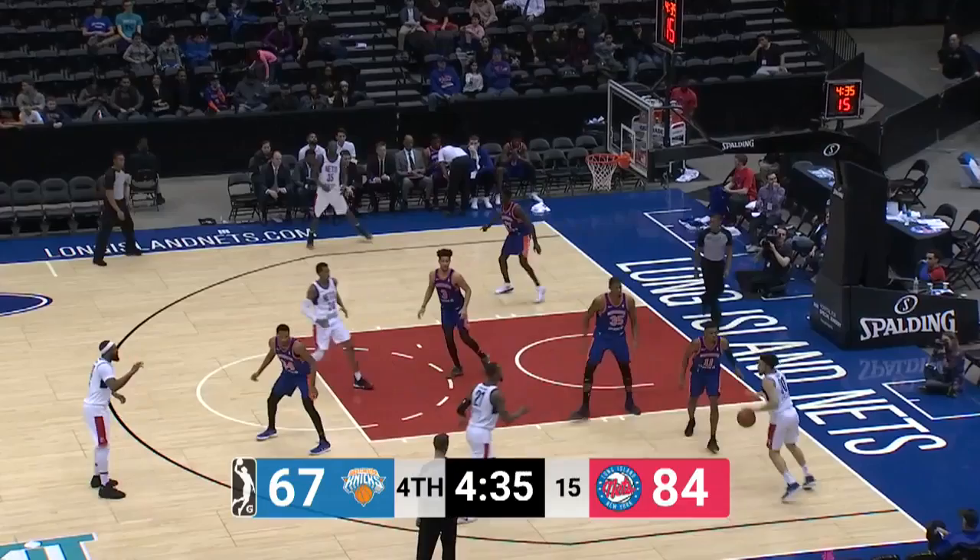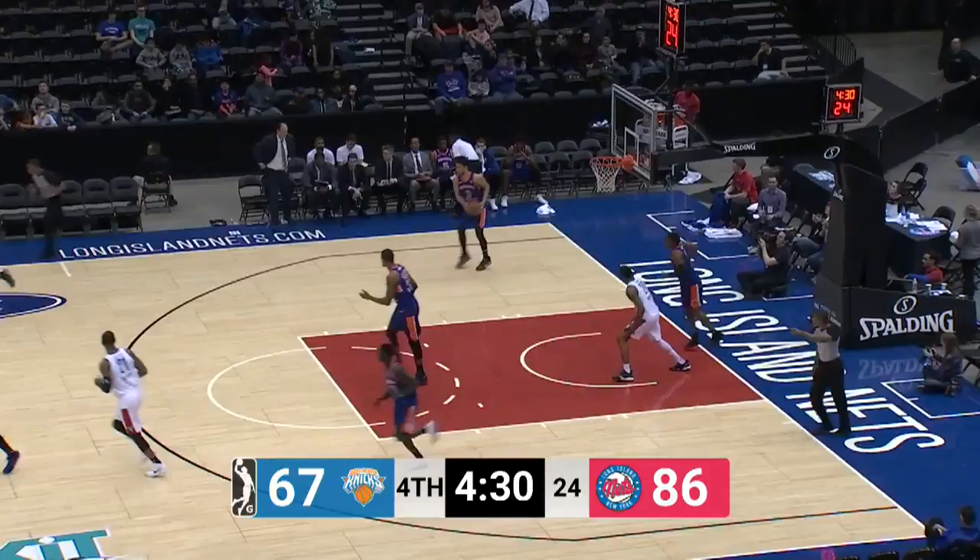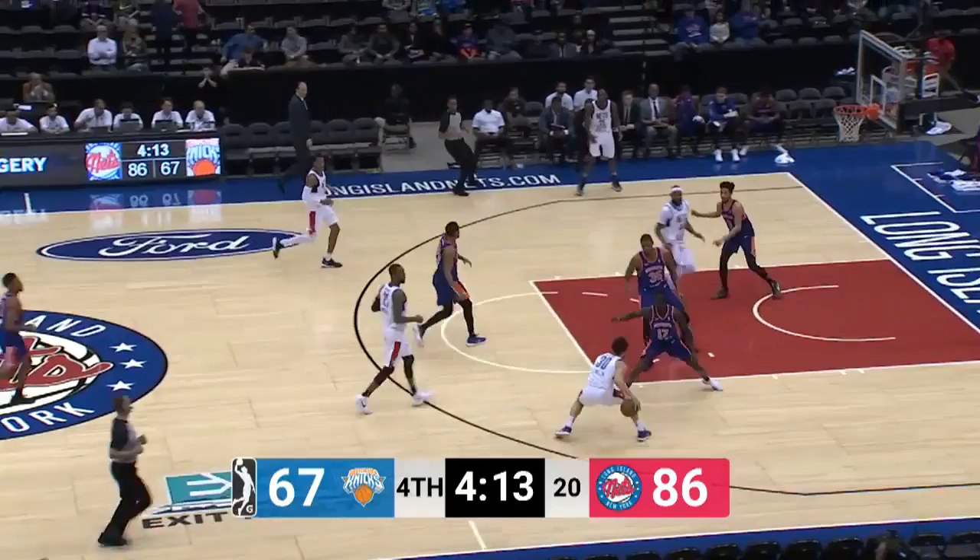Showed it one way, brought it back the other and through the contact. Least amount of points Long Island has given up in a game. Westchester has scored 89 or more in every single one of their games this year. Senglin lays it in and they are in danger of setting a new season low by far. Control of this game, up by 19. Senglin once again, he's got 20 after that lay-in.